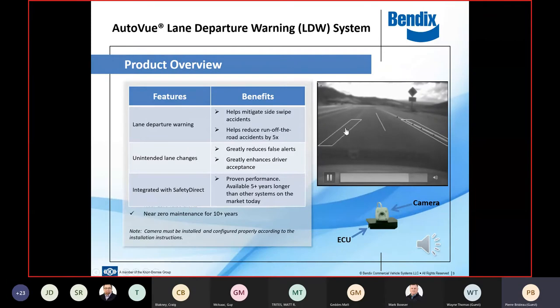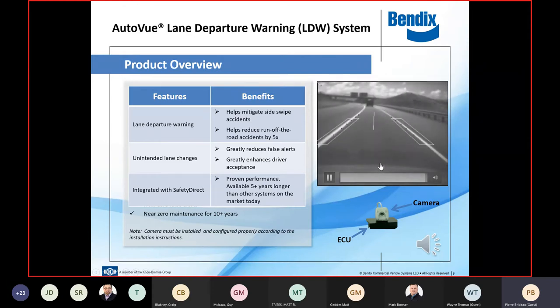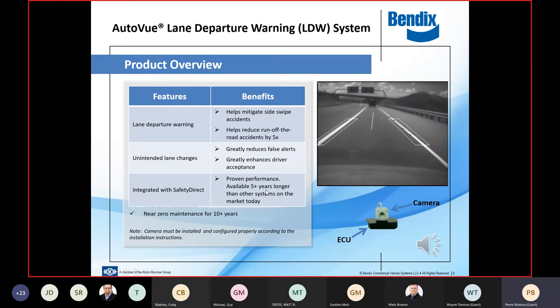In snowy, poor conditions — if the left side is slushy and you can see a little paint, but the right side is completely covered in snow and slush — the driver does not get an alert. On the HMI or electronic dash, there's typically a little circle with two parallel lines representing left and right sides. When the camera loses visibility on one side, that line drops off, indicating the system is only monitoring on one side.